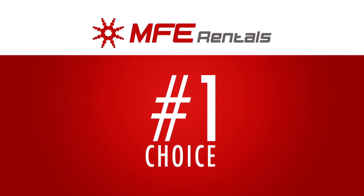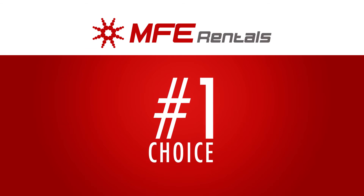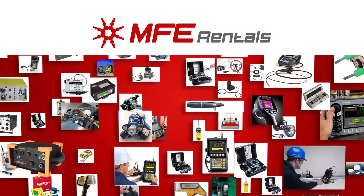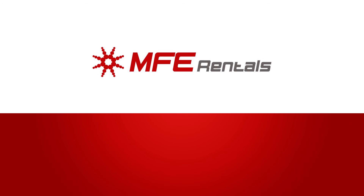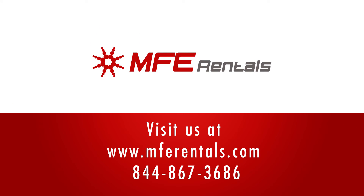MFE Rentals is the number one choice among industry professionals. Whatever you are looking for, MFE Rentals can help you get what you need, when you need it. For more information, please visit our website at mferentals.com or contact one of our representatives today. Thank you for joining us today.